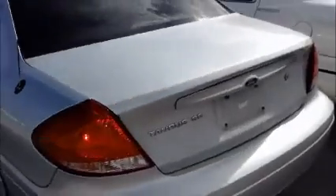AC is working. Back seat. We're going to roll this Taurus forward for you.